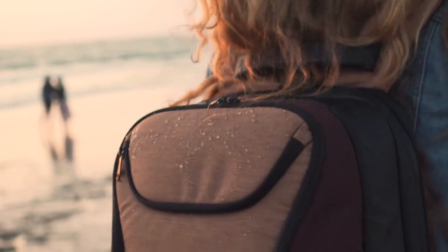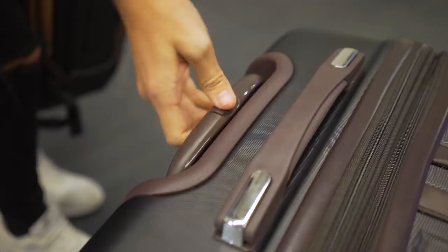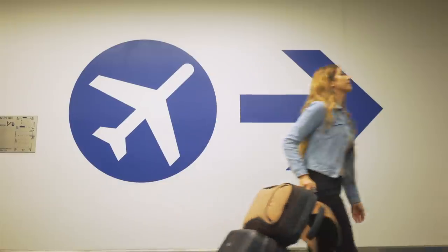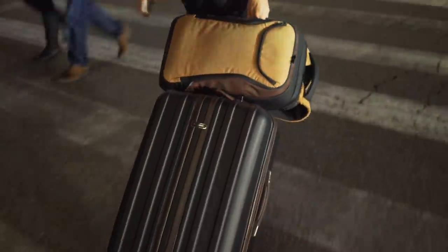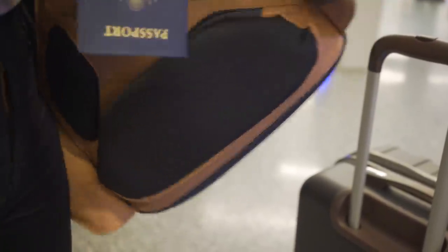The water resistant design keeps everything dry. Perfectly designed for everyday use, the backpack works seamlessly with a roller bag so you can find your way to your gate with ease. A hidden compartment helps you keep your most important items in a safe and convenient place.